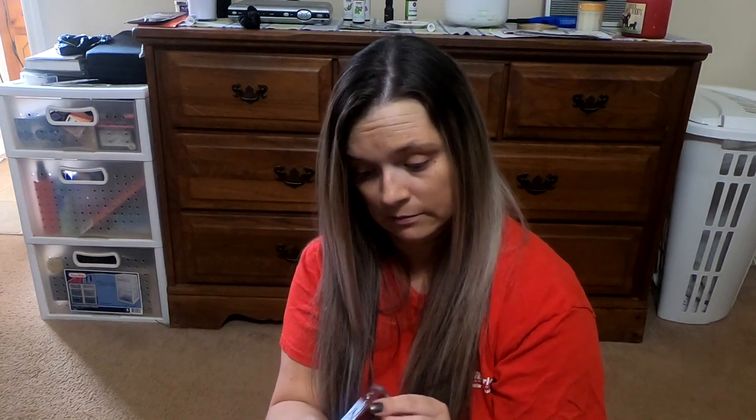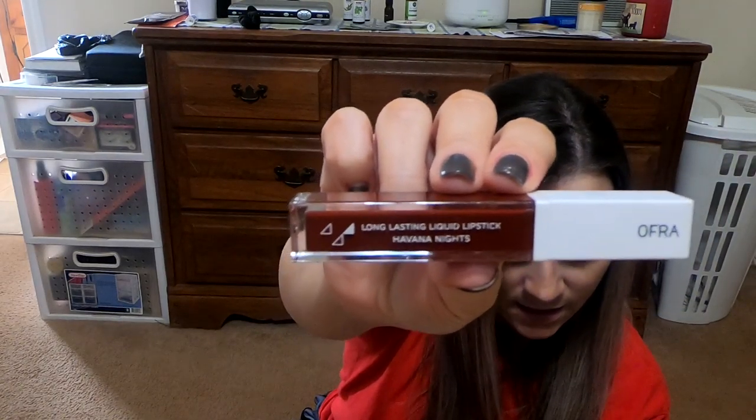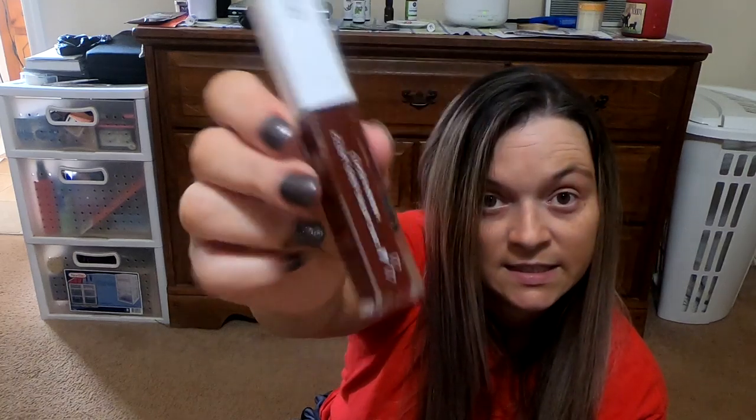So let's just start with this — Ofra Long Lasting Liquid Lipstick in Havana Nights. That's what that looks like, and they're saying the retail value of this is $20.